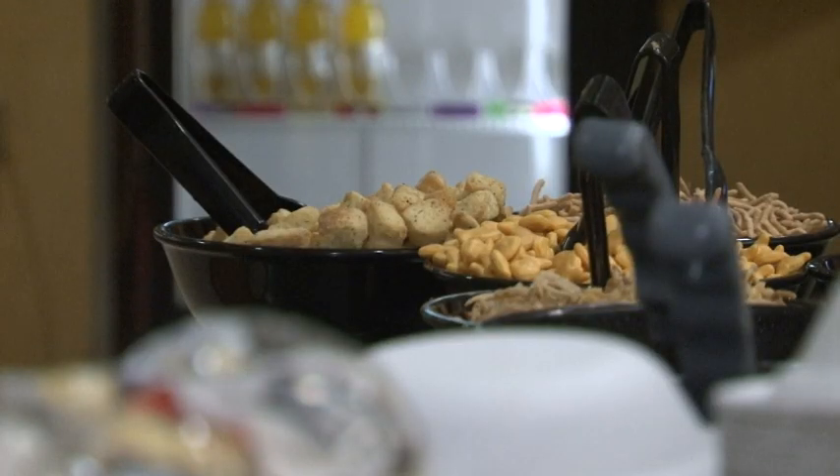Hello and welcome to Binghamton University's resident dining experience. My name is John Enright and I'm the executive chef with Sodexo here at Binghamton University. I'd like to take you on a quick tour and give you an idea of the things that we have to offer. So if you're ready, let's go see what's cooking.